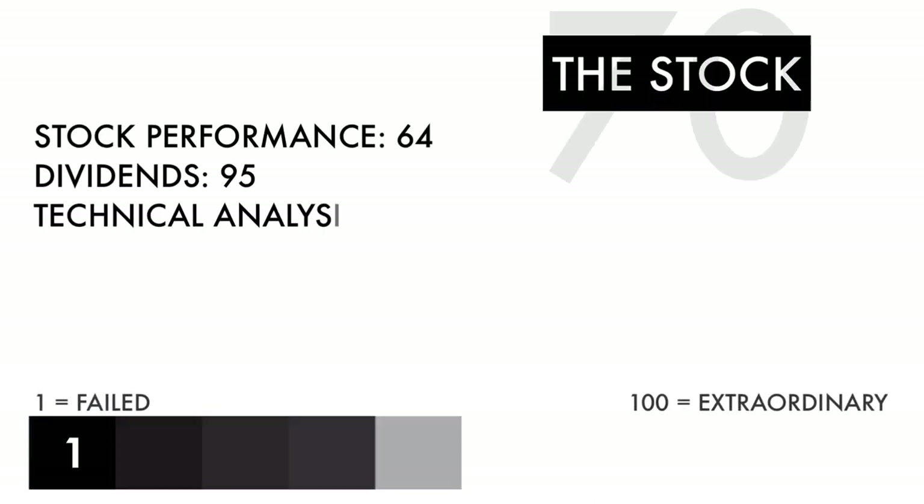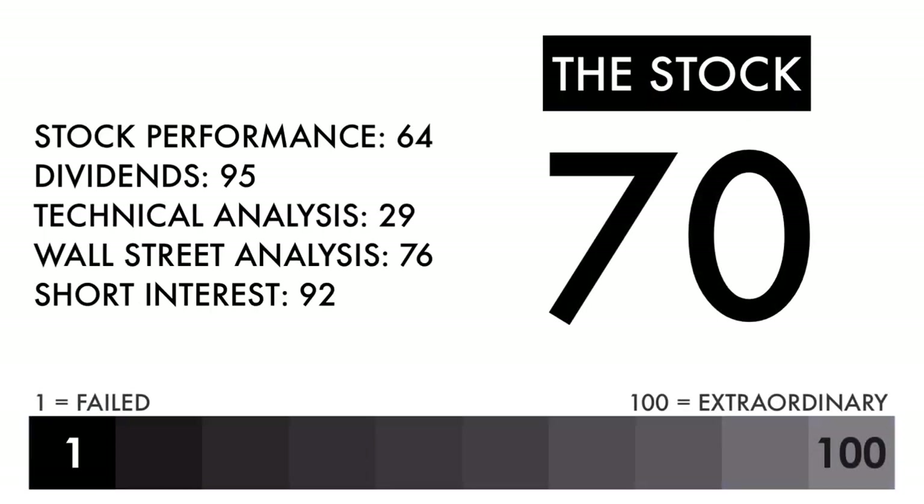Based on this grade, I would consider this an above average stock. Combine that with an average or better business, and this should be a company on your watch list to see if further improvement can be made.